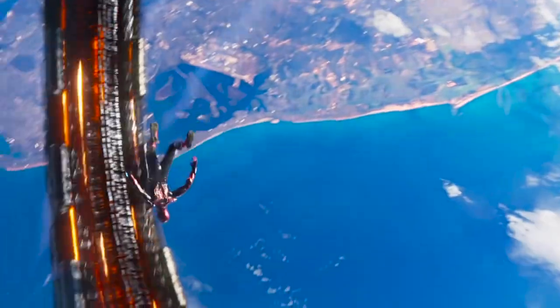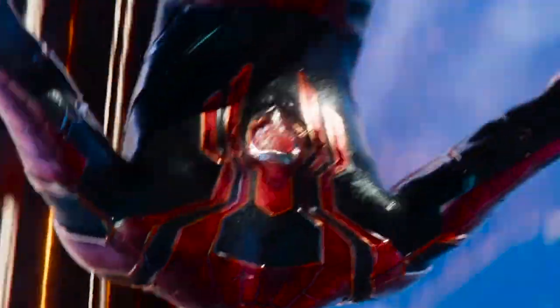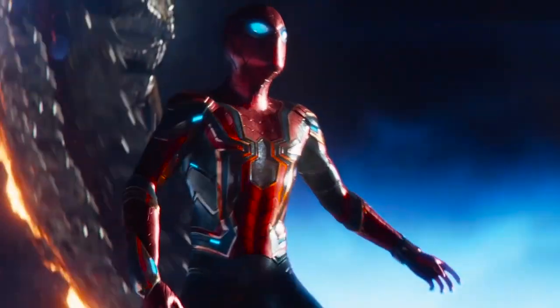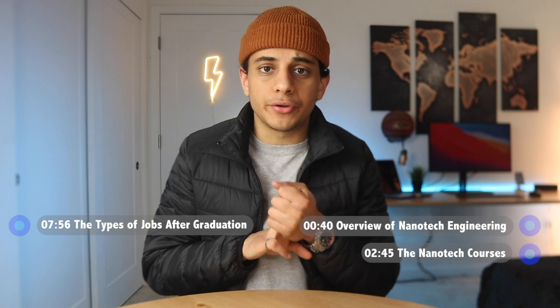Although the technology in these movies is fictional, we're quite far from achieving that tech and you probably won't be working on stuff like this in your nanotechnology engineering undergrad. But that being said, let's look at a quick overview of nanotechnology engineering, what kind of courses you're expected to take, the types of jobs you can get after you graduate, and what the future of nanotech looks like.